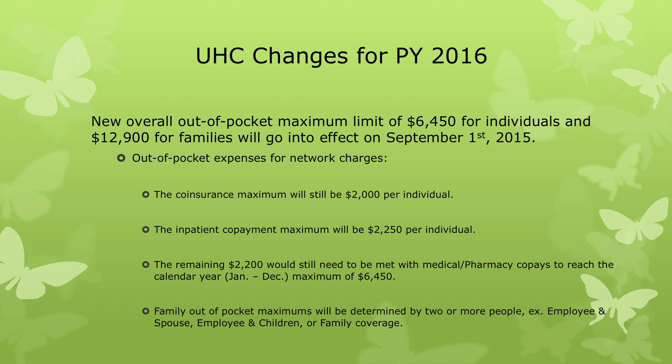Some other information about out-of-pocket expenses: per person, the co-insurance maximum will be $2,000 per individual, the inpatient co-payment maximum will be $2,250 per individual, and the remaining $2,200 will still need to be met with medical and pharmacy co-pays to reach the calendar year maximum, January through December. Family out-of-pocket maximums will be determined by two or more people.